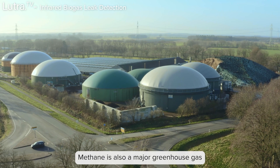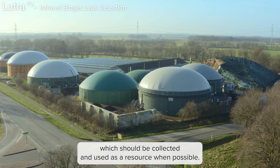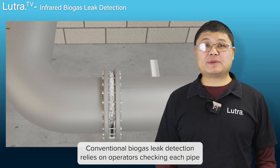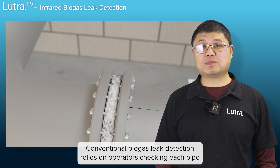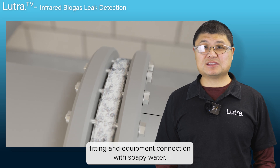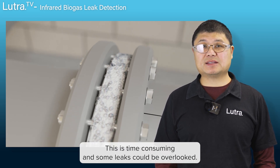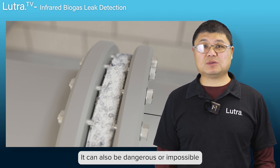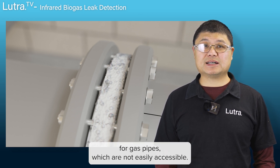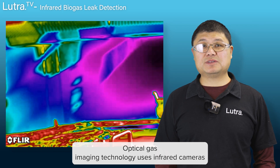Methane is also a major greenhouse gas, which should be collected and used as a resource when possible. Conventional biogas leak detection relies on operators checking each pipe fitting and equipment connection with soapy water. This is time consuming and some leaks could be overlooked. It can also be dangerous or impossible for gas pipes which are not easily accessible.